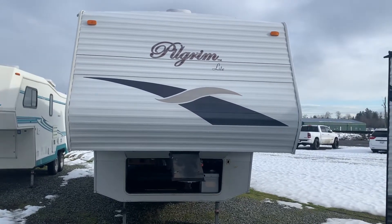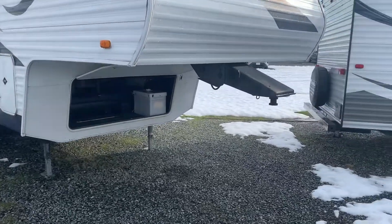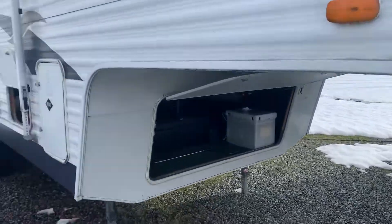Okay, this is the 2007 Pilgrim. Let me show you the outside.